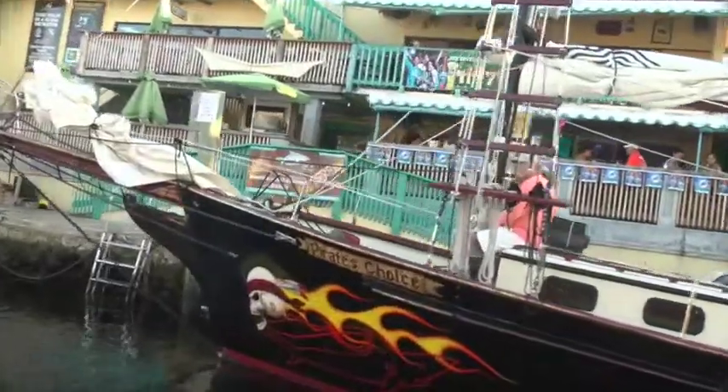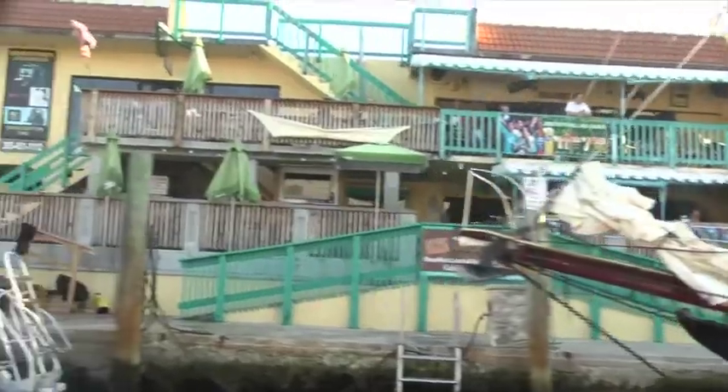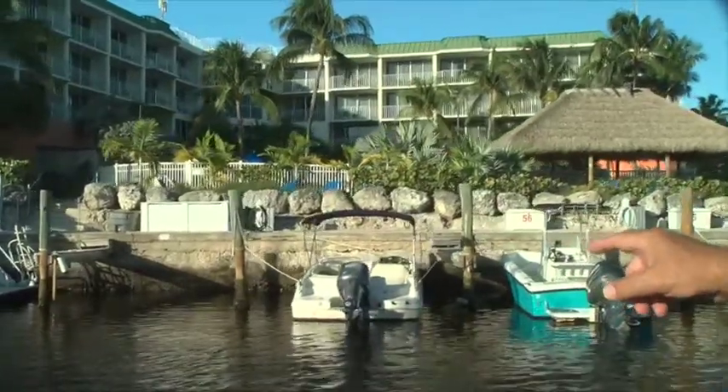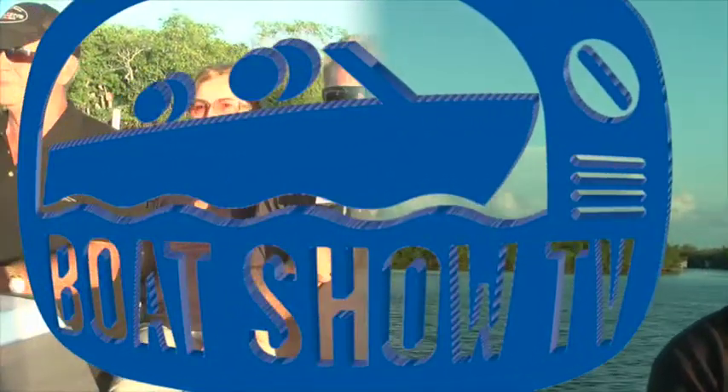We finally made it down to the bottom — we're right in the heart of Key Largo now by water. There are a lot of small fishing boats and a couple of rental operations. But one thing you see here more than anything is dive operators. Key Largo, because we're so close to the reefs right here, is probably the number one dive and snorkel destination in the Florida Keys.